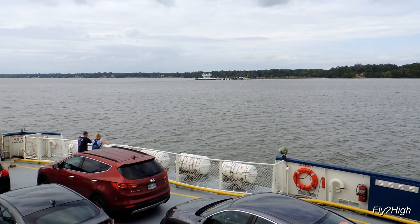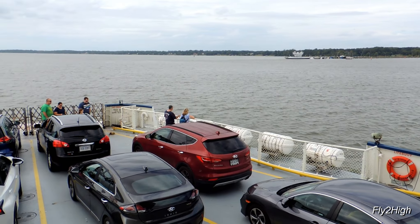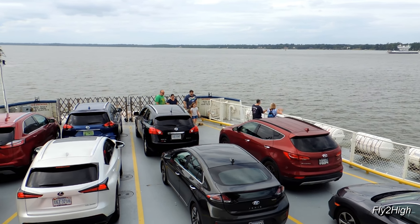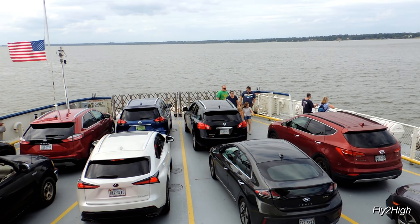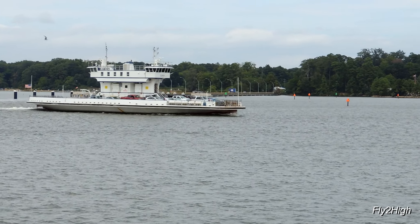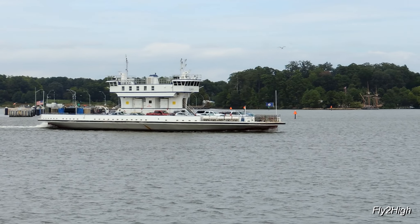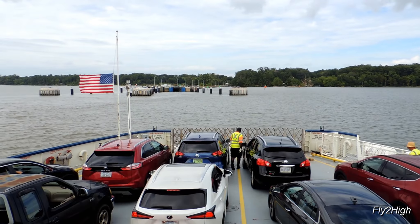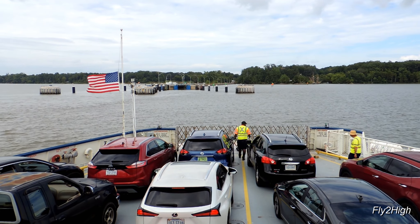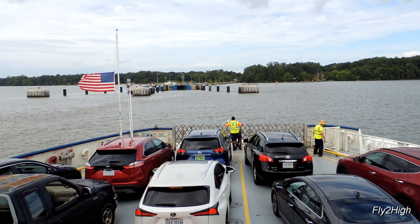And just like that, the Jamestown Ferry Terminal is in sight. That's the Surrey, the identical twin to this vessel, as we slow and approach Slip 2 on the Jamestown side.